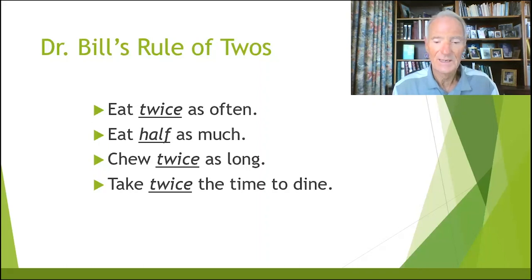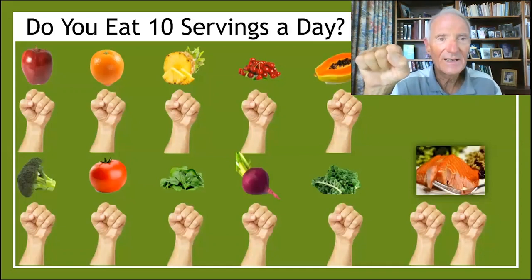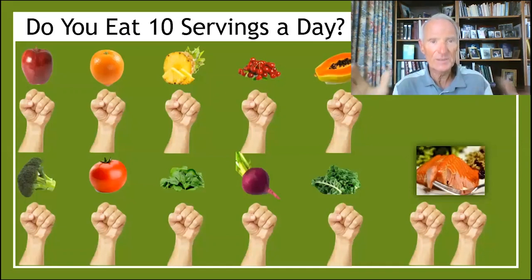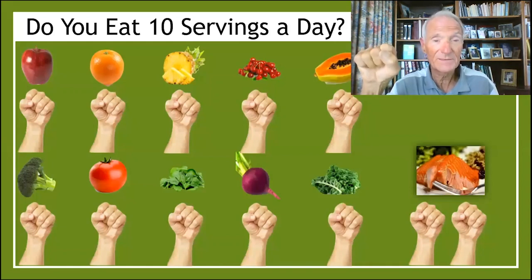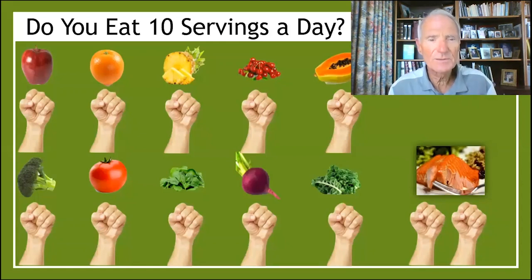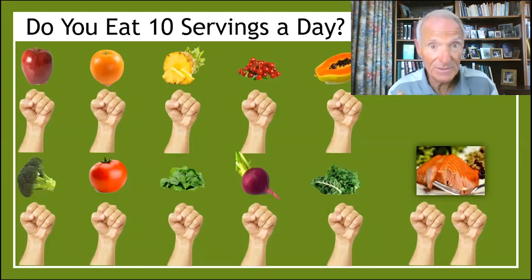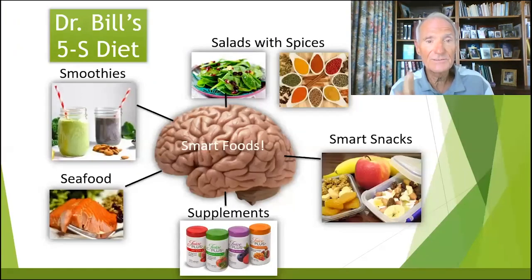Now you're going to say, 'okay, I got the four foods — how much of these foods do I need to eat every day to have a healthy immune system?' Very easy: ten fistfuls. Ten fistfuls of fruits and veggies every day. If you're a big guy, big fist; a baby, baby fist — all ages. And two fistfuls of wild salmon every week. And you say, 'Well Dr. Bill, I can't eat that much — I don't eat that much fruits and vegetables and berries, I don't like seafood or I'm a vegan.' When I get that answer in my office, then I go to food number five for your immune system.